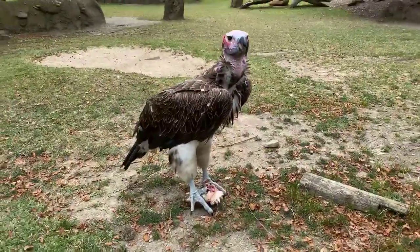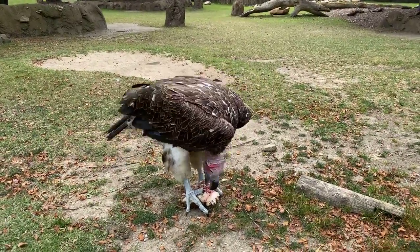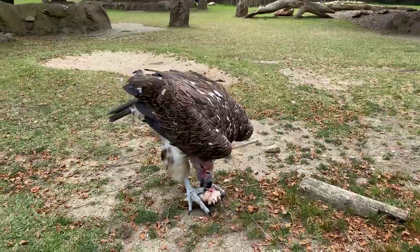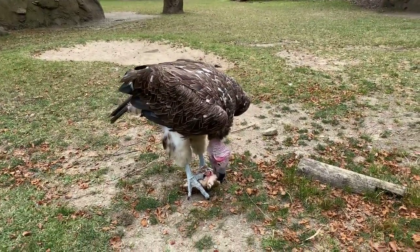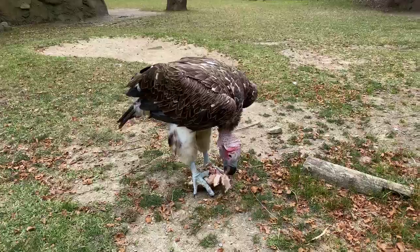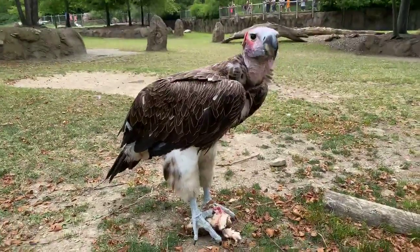Vultures are scavengers. They're really well adapted to eating dead animals. They have really strong beaks. You can see how Agra is tearing that fat and that meat off of the bone, eating mainly the meat and kicking the fat to the side.